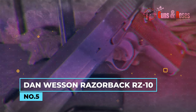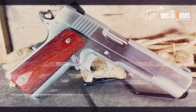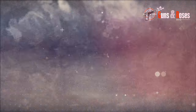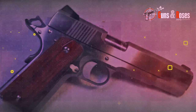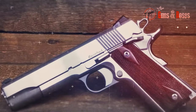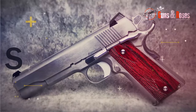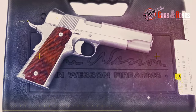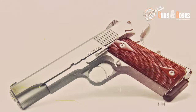Number 5: Dan Wesson Razorback RZ10. This full-size 1911-style pistol, designed for the 10mm auto caliber, is aimed at nature enthusiasts, hunters, and shooters seeking reliability and power. It stands out for its ability to handle the higher pressures of the 10mm, providing robust and reliable performance. Its design focuses on accuracy, featuring a quality barrel and fully adjustable sights for tight groups at long distances. Dan Wesson, renowned for its quality, maintains strict tolerances and utilizes high-quality materials to ensure reliability and durability.